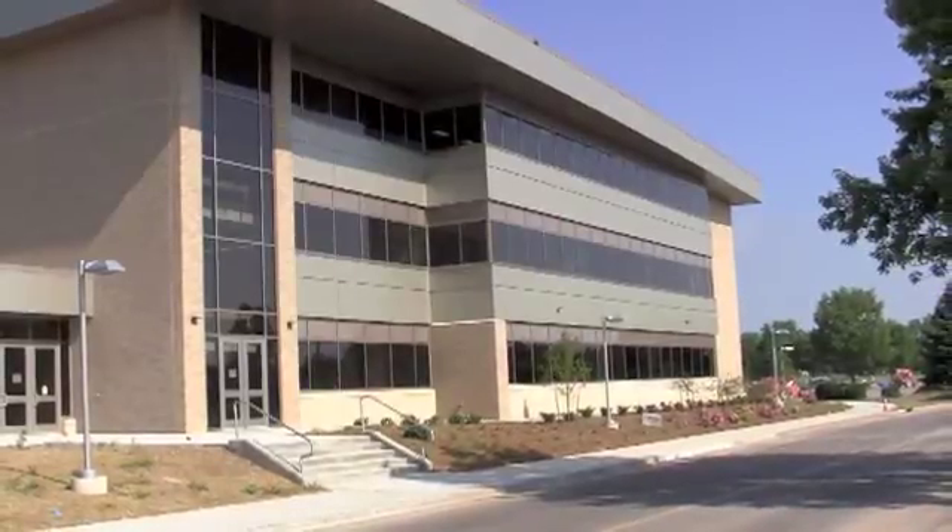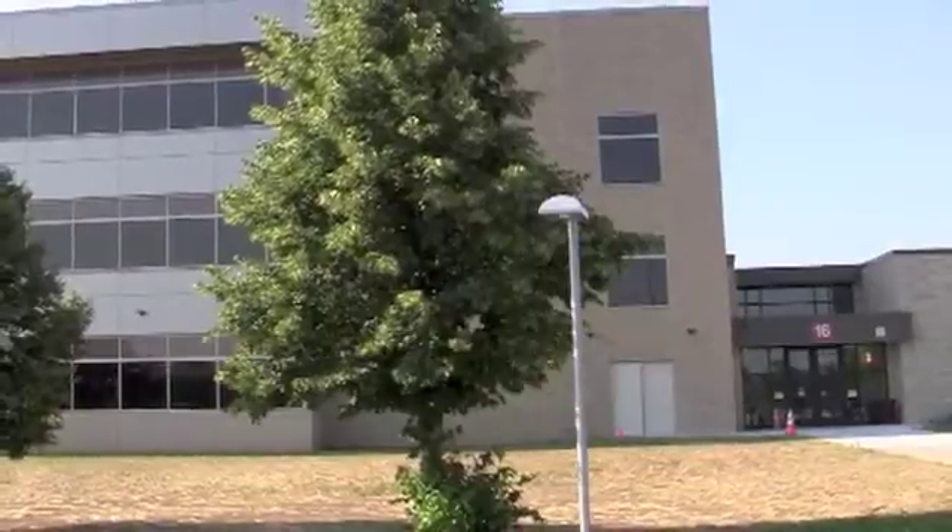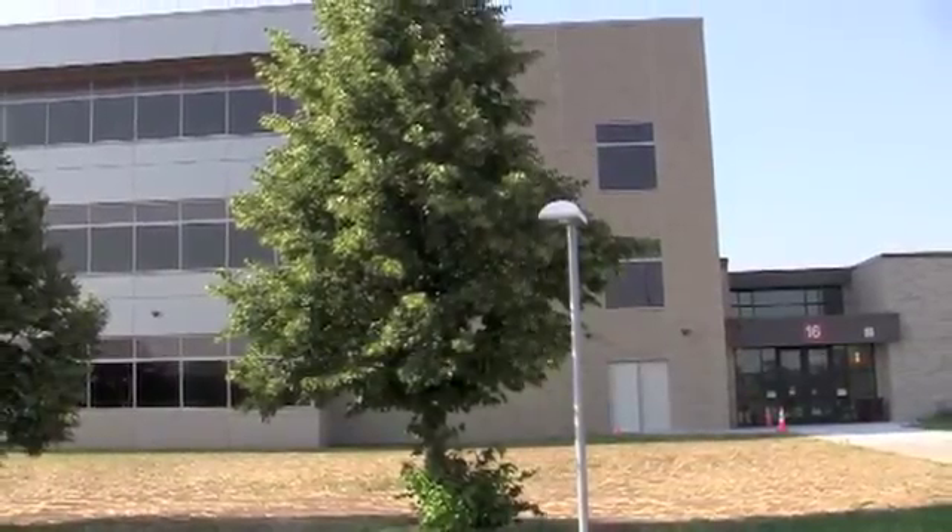Good morning, we are here at Fox Valley Technical College where we are going to do a walkthrough this morning of the Hull Simulation Center.